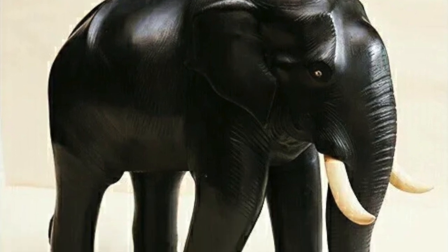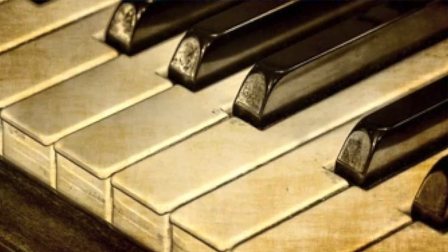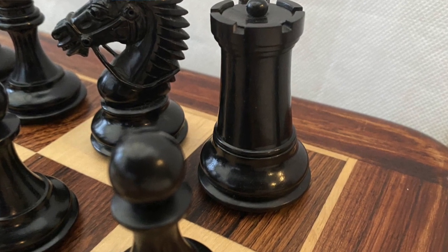Ebony wood, prized for its ability to take a shine, can be carved into items such as figurines, black piano keys, and black chess pieces. Because of the high price of ebony, woodworkers have turned to chemistry to alter the appearance of cheaper woods with the aim of producing an ebony-like black color.